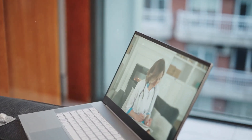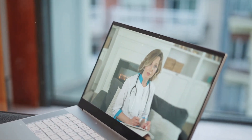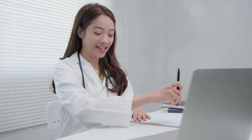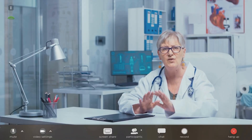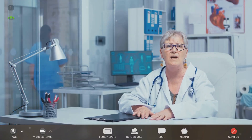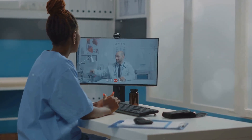The third type of telemedicine is remote patient monitoring. This involves using devices to remotely collect patient data such as blood pressure, heart rate, blood sugar levels, and more. The data is then transmitted to healthcare providers in different locations for monitoring and assessment. It's a great tool for managing chronic conditions and post-operative care.